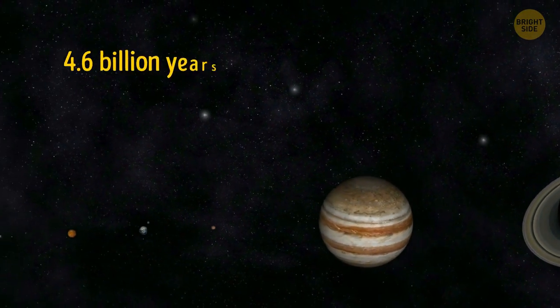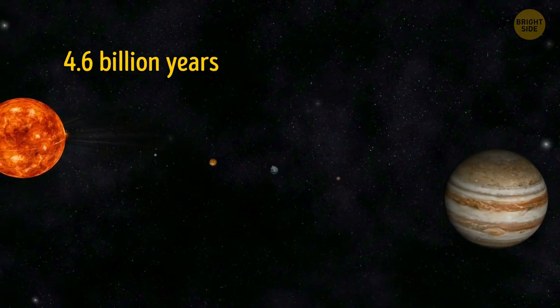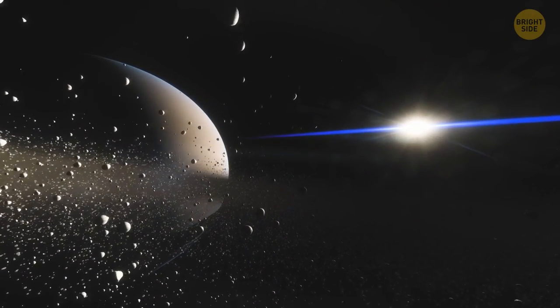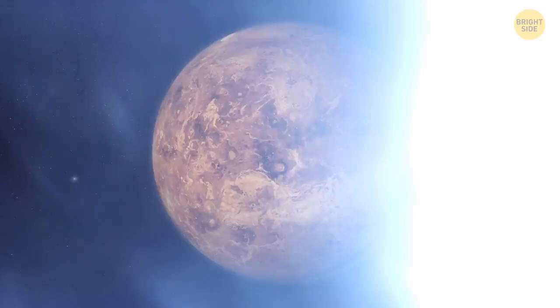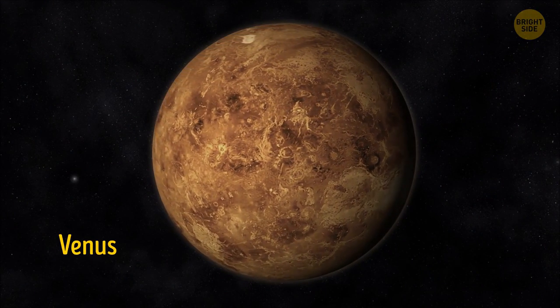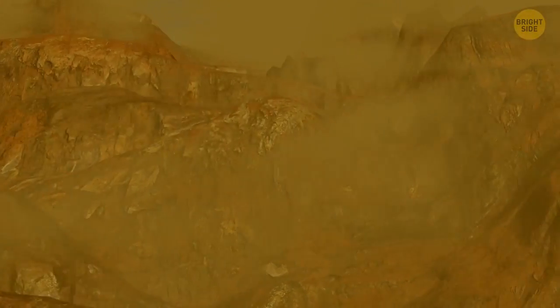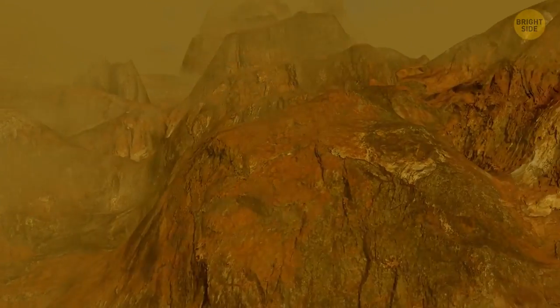The solar system is 4.6 billion years old — so old it's a senior solar system. Scientists came to this conclusion after they studied the oldest material they managed to get a hold of — meteorites. You won't be able to wear a hat on Venus, ever. The planet is insanely windy. Its upper winds blow 50 times faster than the planet rotates. What's more, these fierce winds never stop and can get even stronger with time.